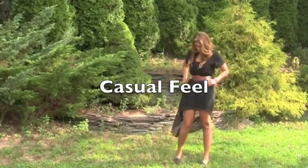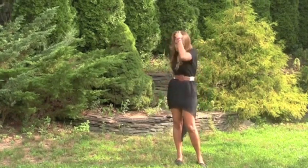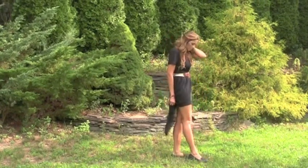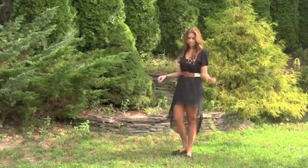Wearing this black oversized t-shirt definitely gives a more casual look to the skirt. I love it, and I think it really shows how versatile the skirt is. I feel like I could wear this to class and not feel extremely dressed up.